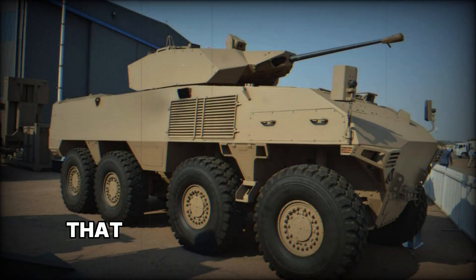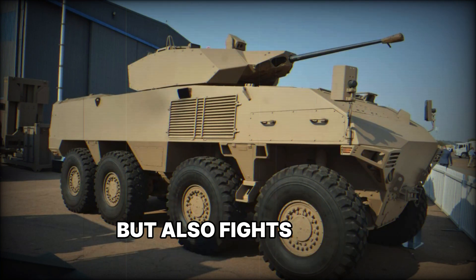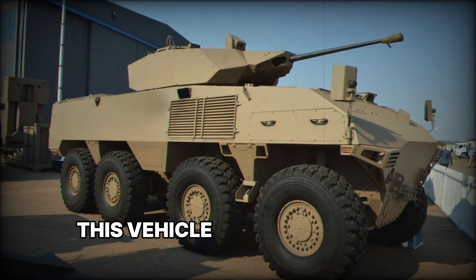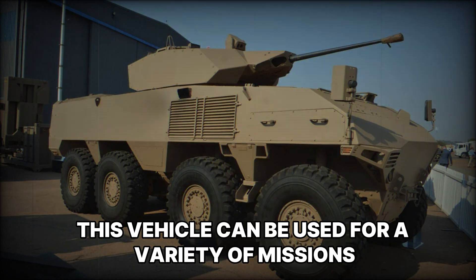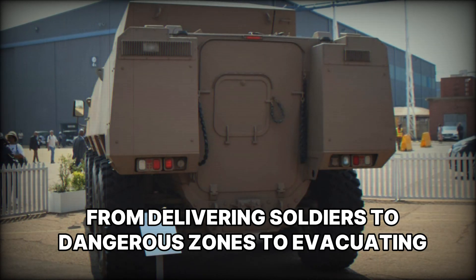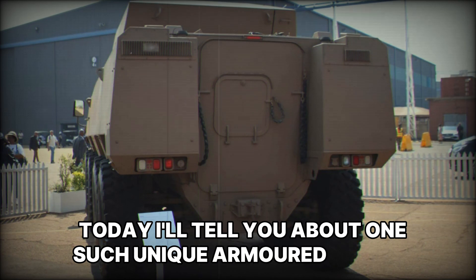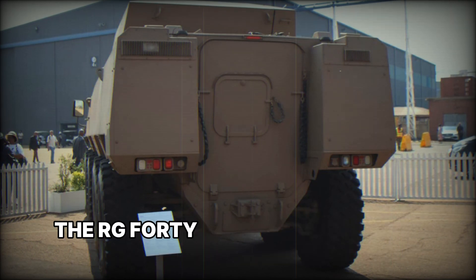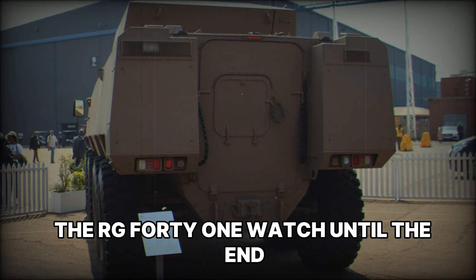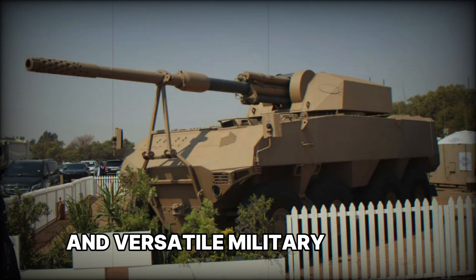Imagine an armored vehicle that not only protects people from bullets and explosions but also fights on the battlefield. This vehicle can be used for a variety of missions, from delivering soldiers to dangerous zones to evacuating the wounded. Today I'll tell you about one such unique armored vehicle — the RG-41. Watch until the end to learn all about the features of this powerful and versatile military machine.